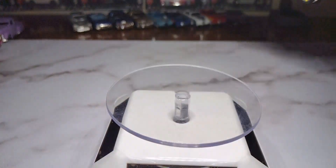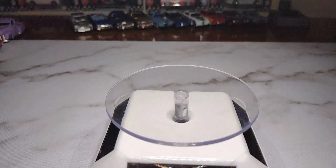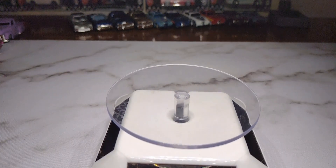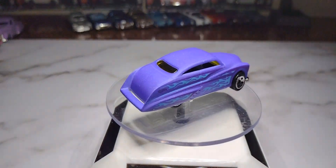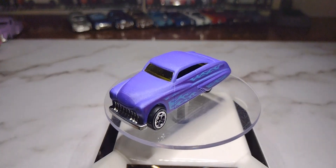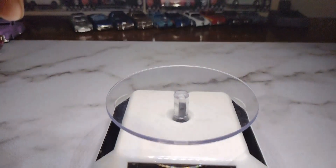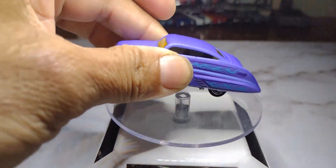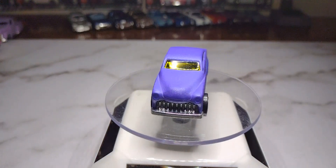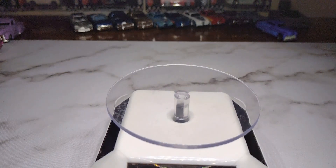Next is the classic Purple Passion with yellow windows. This one is actually a color-changing version — put it in cold or hot and it will change colors. I can't remember which temperature triggers it, but it's pretty cool. It's got flames on the side.